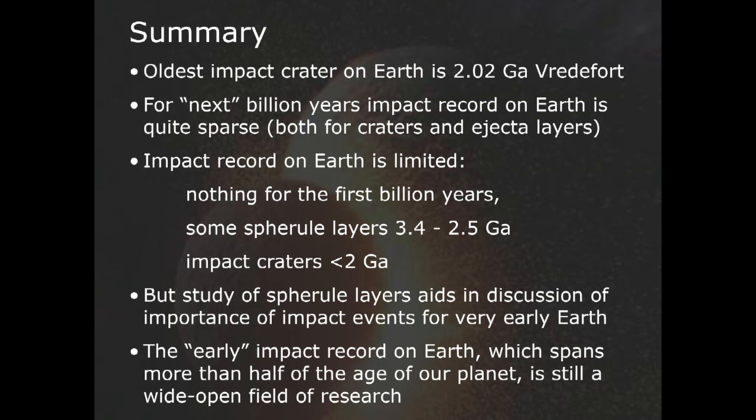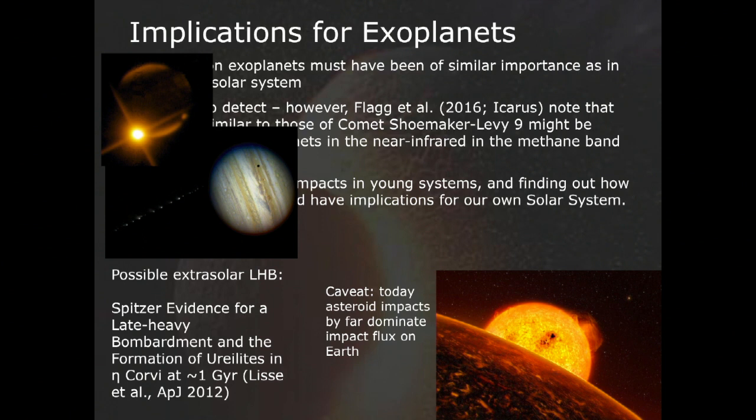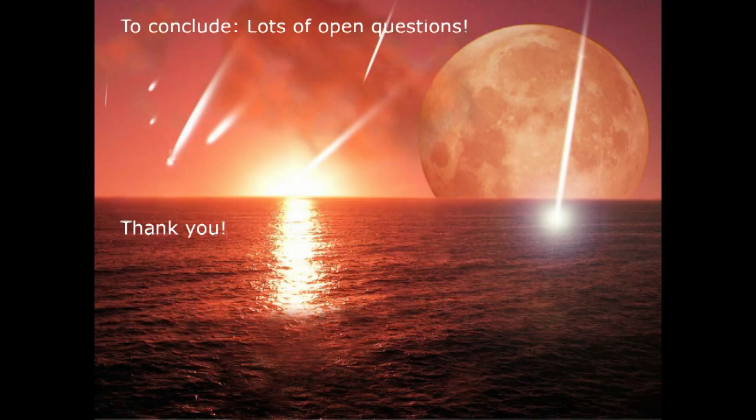About half of the impact record on Earth is not documented by any geological evidence. There is some indication of a late heavy bombardment on Eta Corvi — an exoplanet system — about a billion years after the formation of that system. Cometary impacts have been reported from young systems as well, but it's worth reminding everyone that today, comets do not dominate the impact flux on Earth — asteroids do by far. To conclude, there are lots of open questions about the impact record on early Earth, but one thing we know for sure: it had a very important influence on the evolution of the early Earth. Thank you.